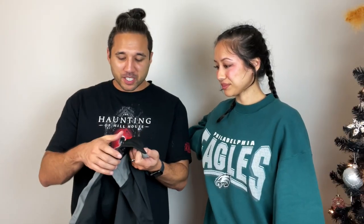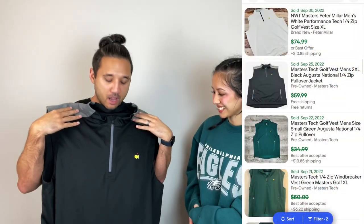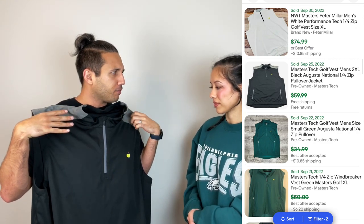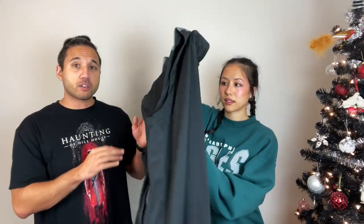This guy we got for seven dollars — it is a Masters tech vest. There were a few sold comps around $40 to $50. What really helps is this is a size 2XL, so I'm going to try to price it around the $60 to $70 mark. Very nice — another great golf brand to be on the lookout for.